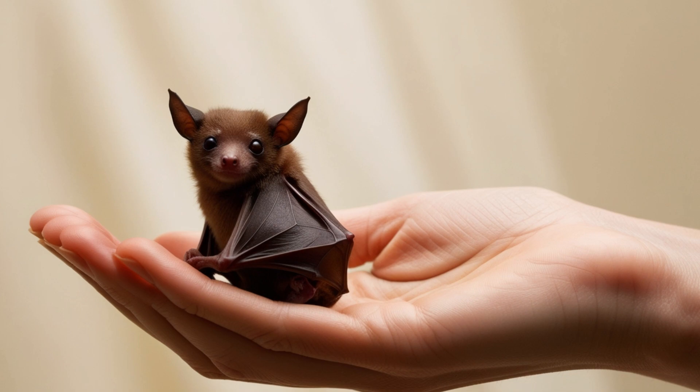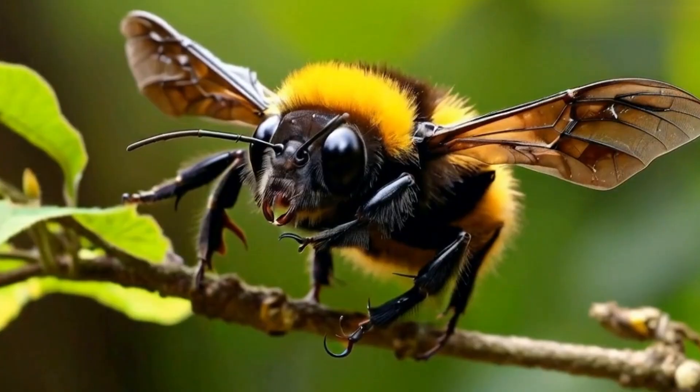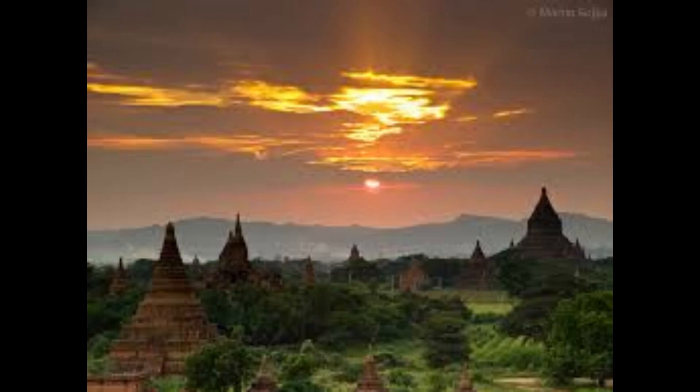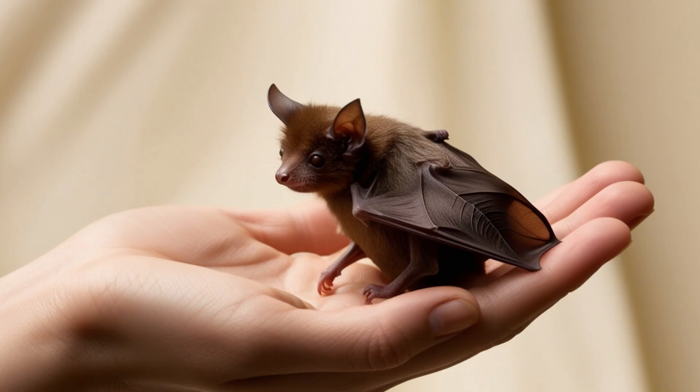Meet the bumblebee bat, the world's smallest mammal by skull measurements. These tiny creatures, native to Thailand and Myanmar, are just 1.1 to 1.3 inches long with a wingspan of about 6.7 inches.